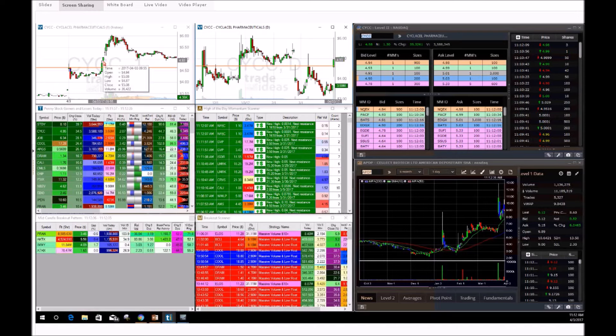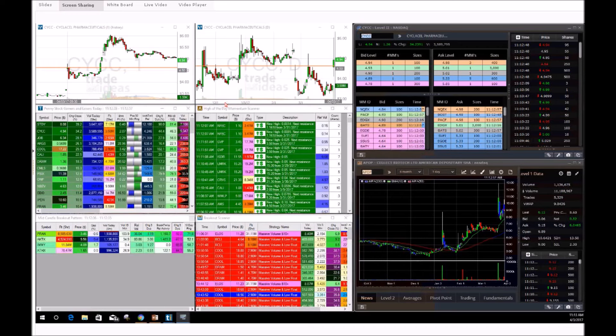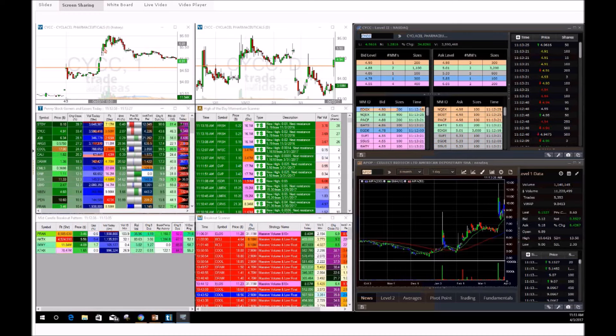CYCC broke through $4.80, moved up towards $5.10, and got halted — I knew I was making money. We're moving up on a positive cancer press release with only 3 million in float. We had a gap up to $5.31, ran to $5.50. I wanted to shoot for $5.80 to hit a thousand-dollar day. But the doji star started forming and it started coming back down, so I locked in profits. I could have made around $1,200 if I played it perfectly, but $400 — no room to complain.